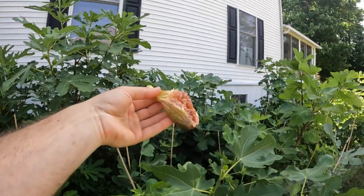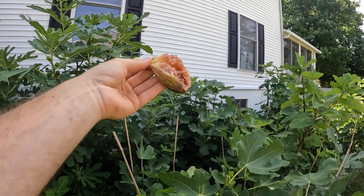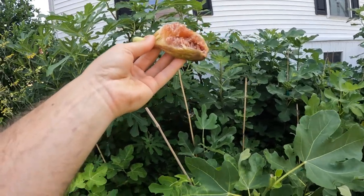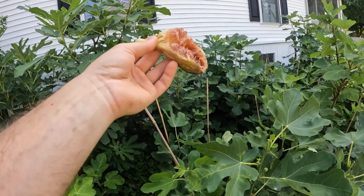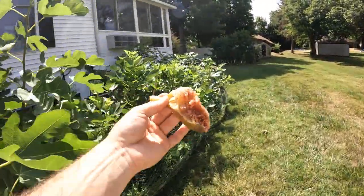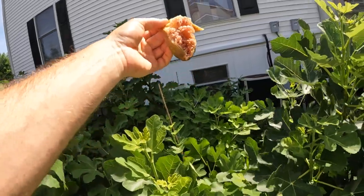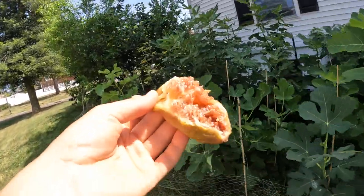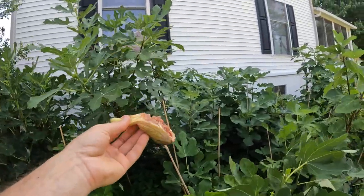Whoa. That is ridiculously sweet. That might be one of the sweetest figs I've ever eaten. This reminds me a lot of a White Triana. When my White Trianas are on the tree, they tend to have to hang for a long time — they concentrate and get this kind of fruity berry flavor and become very sweet, with a similar consistency to this. White Triana is a really high-quality piece of fruit, a really tasty variety when ripened properly. This is insane.